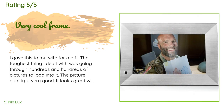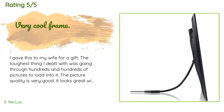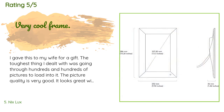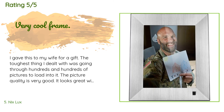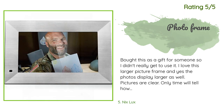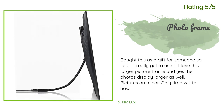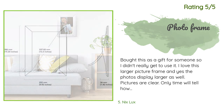A customer said: I gave this to my wife as a gift. The toughest thing I dealt with was going through hundreds of pictures to load into it. The picture quality is very good and it looks great with the wood grain look. The remote control is simple to operate. Another customer said: I love this larger picture frame — yes, the photos display larger as well. Pictures are clear. Only time will tell how long it will last; I don't think these are built for long-term durability, but I hope this one is different.